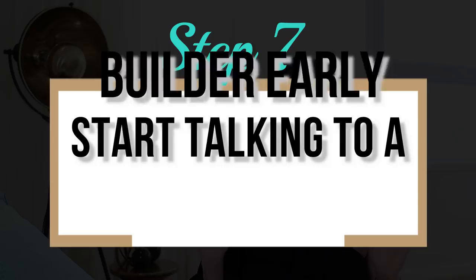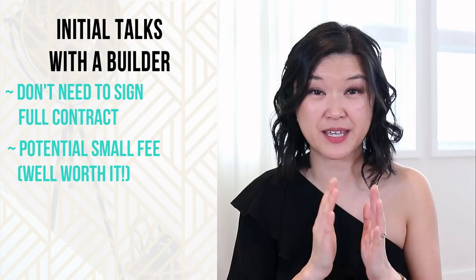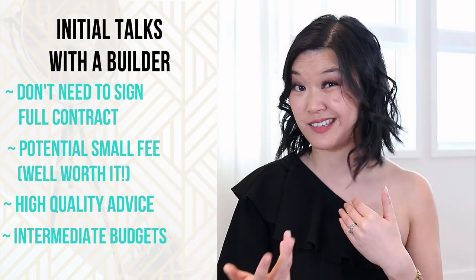Step seven: start talking to a builder early on. Start talking to a builder early in the process so they can actually help you during design and add to those budget conversations. It doesn't mean you have to sign a construction contract at this stage. Some builders will charge a low fee for this, but it's well worth your investment. They will give you high-quality advice, and many builders will also do intermediate budgets during design so you can check in to see where you're at budget-wise. You can adjust your design higher or lower depending on where that intermediate budget stands. It's kind of like dating before getting married.